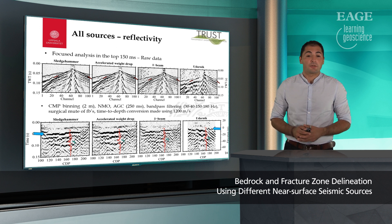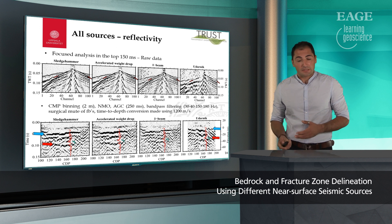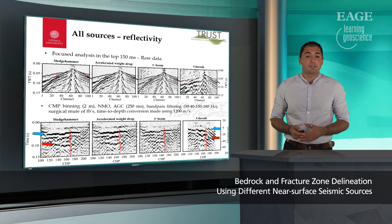Looking at the blue arrows indicating the bedrock reflector, we can see that it is well delineated. And looking at the red arrows pointing at the fracture zone, that one is also relatively well delineated. The stack sections show similar signal properties, with Udarnik showing a poorer result — which is most likely related to the change of ground conditions and the fact that we could only use it along a portion of the seismic line.